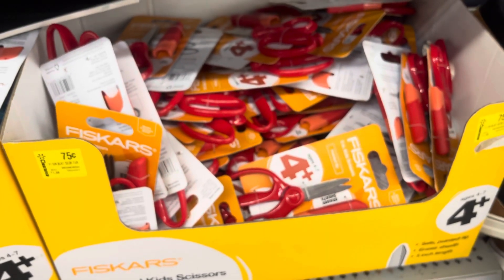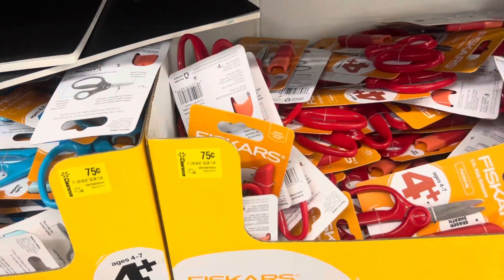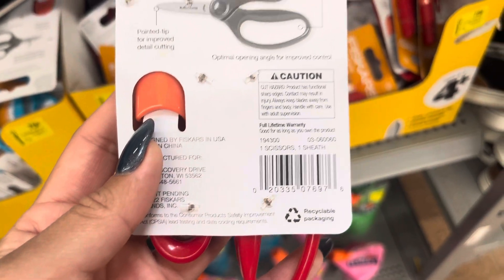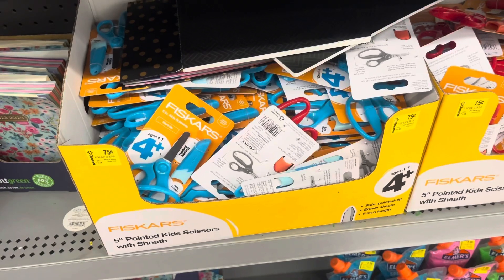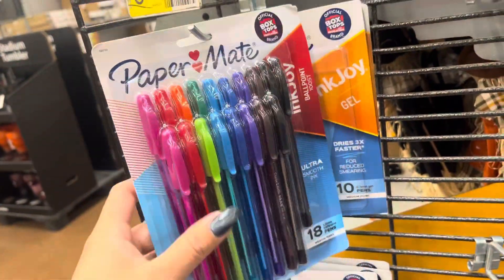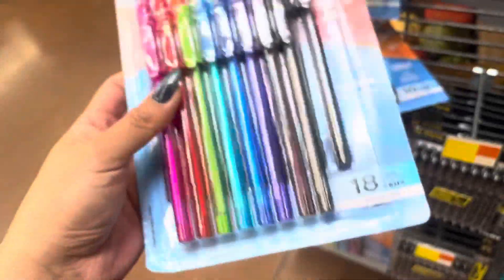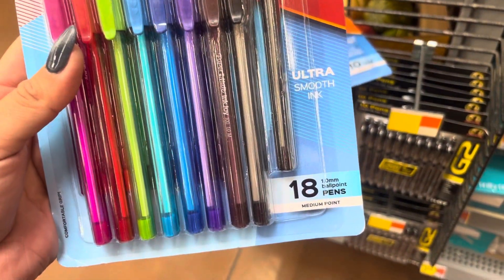These scissors are only $0.75. They do have a lot of them left, so I'm pretty sure they will drop a little bit more. I'm just going to keep watching these — here is the barcode. They have red and also some blue ones for $0.75. These pens right here are on clearance, scanning to only $0.75. Be on the lookout for the one that has 18 of them, because those are the ones that are on clearance. They have some that are $16, but those are not on clearance.